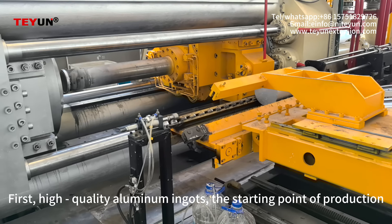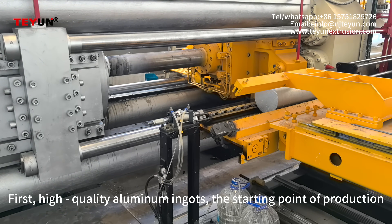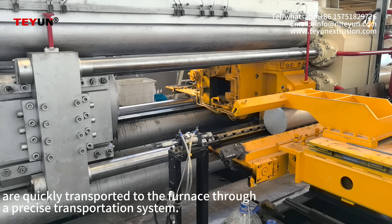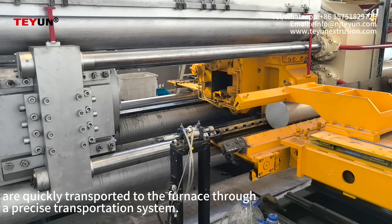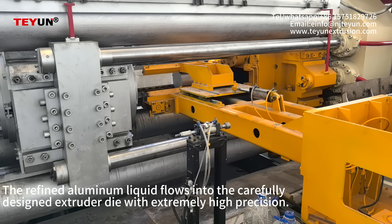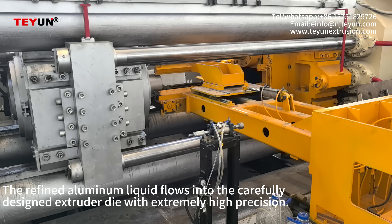First, high quality aluminum ingots, the starting point of production, are quickly transported to the furnace through a precise transportation system. The refined aluminum liquid flows into the carefully designed extruder die with extremely high precision.